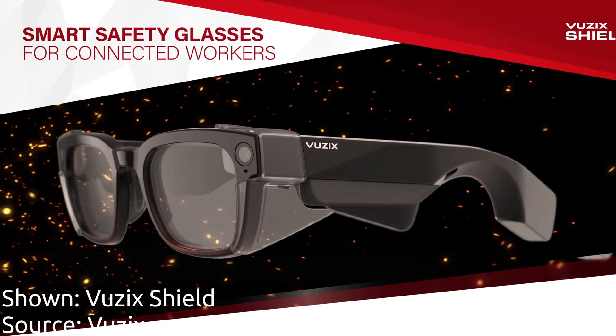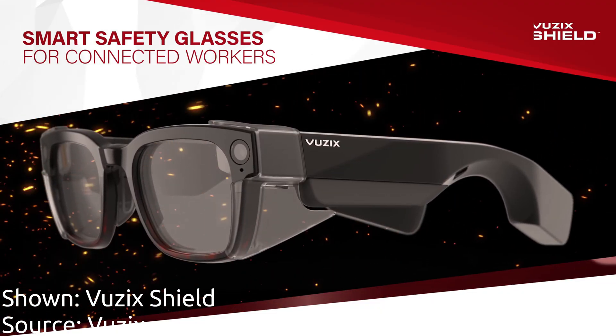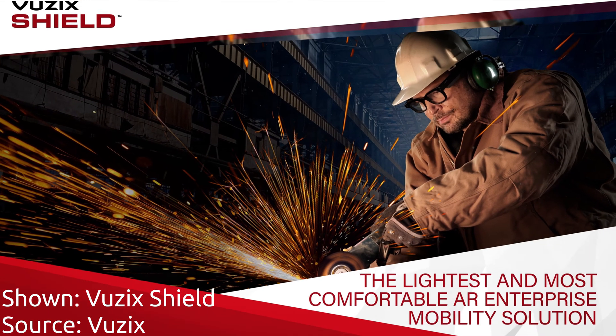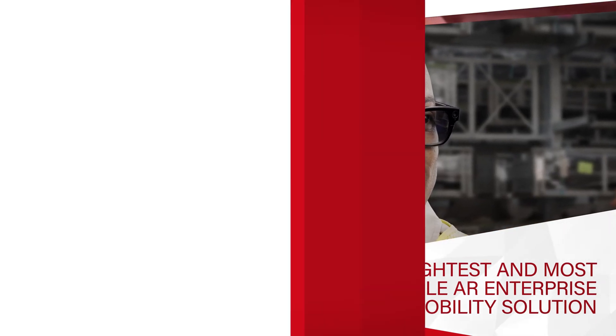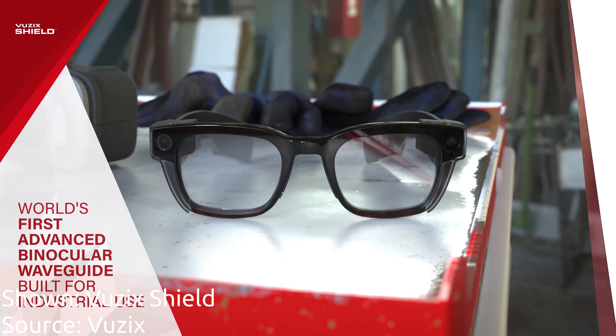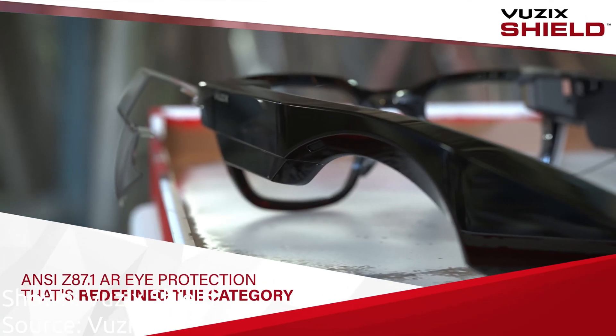So far I've only mentioned glasses that you can buy today. Let's take a quick look at some of the glasses that are going to be dropping over the course of the next year. First off is the Vuzix Shield, which is going to be the next step after the Vuzix Blade and will have an incredibly powerful processor and stereoscopic displays. They're going to be $2,000 and are mostly designed for enterprise, but as a premium product, users who want to stay on the cutting edge of smart glasses should definitely look into getting a pair.